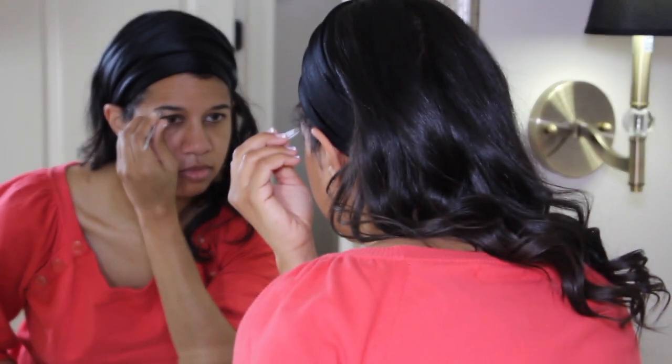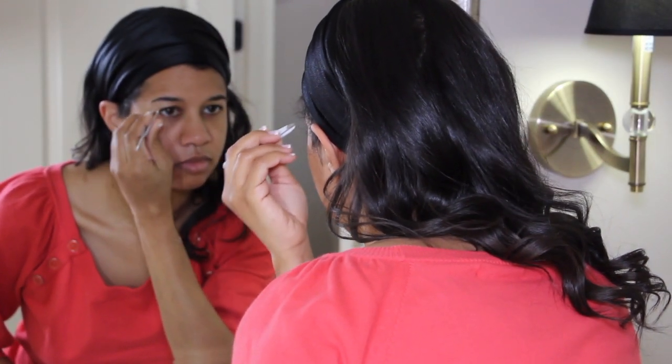Tip number one: get rid of the facial hair — groom your eyebrows, touch up your lip. What I do is wax, but if I'm short on time and I need to do something in a hurry, I'll just use tweezers to pluck my eyebrows and sometimes this electric shaver for my lip. There are also eyebrow razors you can find all over online and in stores. The main thing is you will look better immediately if you touch up your eyebrows and get rid of all that facial hair.